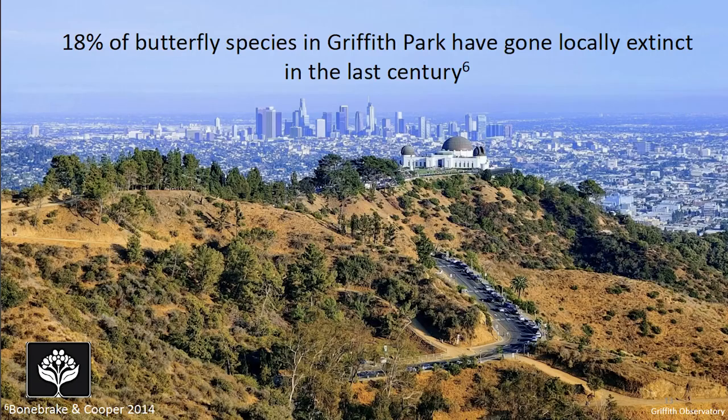Here we are, right at the edge of Griffith Park, and I told you I had news about Griffith Park. It turns out that 18% of butterfly species in Griffith Park have gone locally extinct in the last century. That doesn't mean these butterflies are extinct globally or in California or in the U.S., but right here in this part of California we haven't seen about 20% of butterfly species in almost the last 100 years.